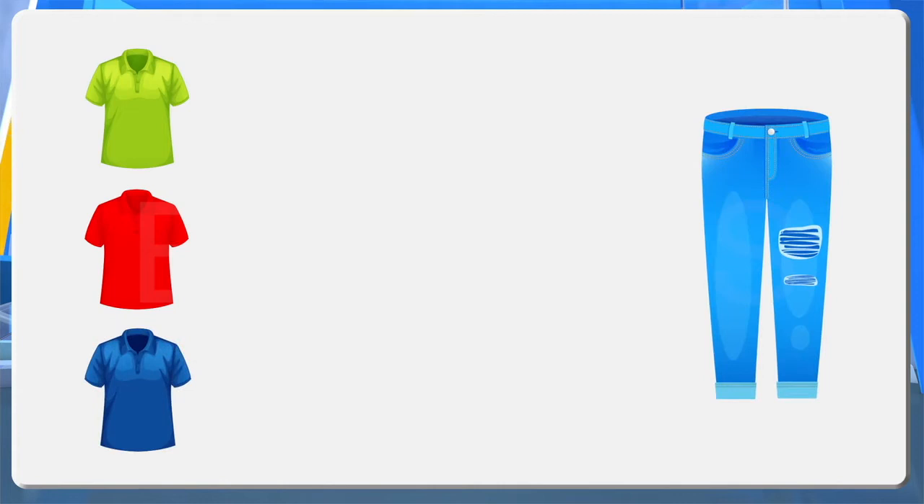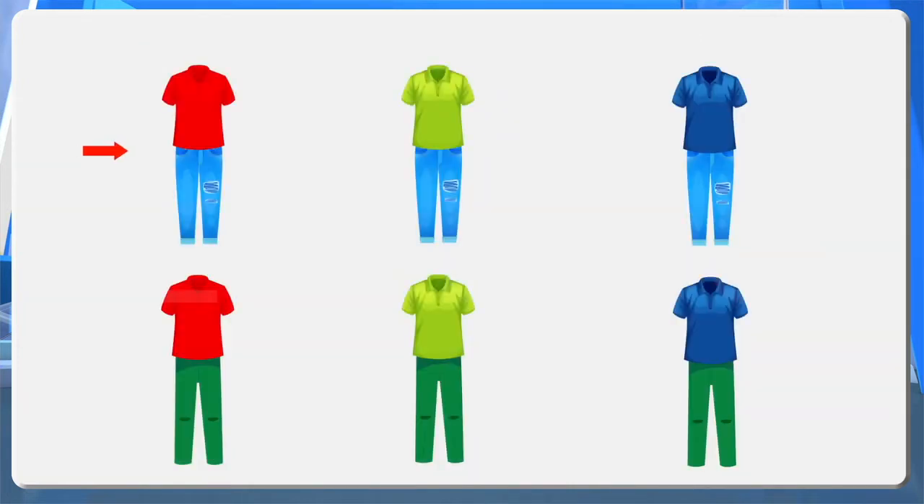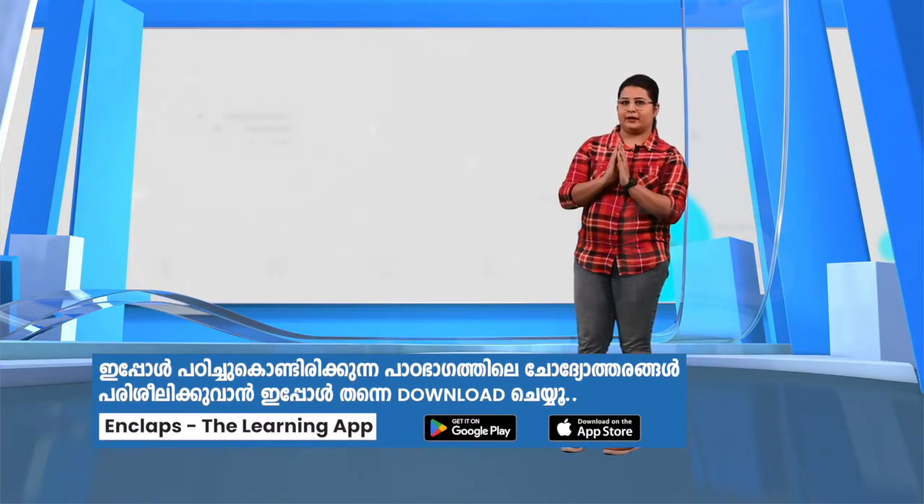Now let's say Johnny gets an additional green trousers. If so, in how many different ways can he wear the clothes? Red shirt and blue trousers, green shirt and blue trousers, red shirt and green trousers, blue shirt and blue trousers, green shirt and green trousers, and blue shirt and green trousers. Like this, he can wear the clothes as six pairs, isn't it?